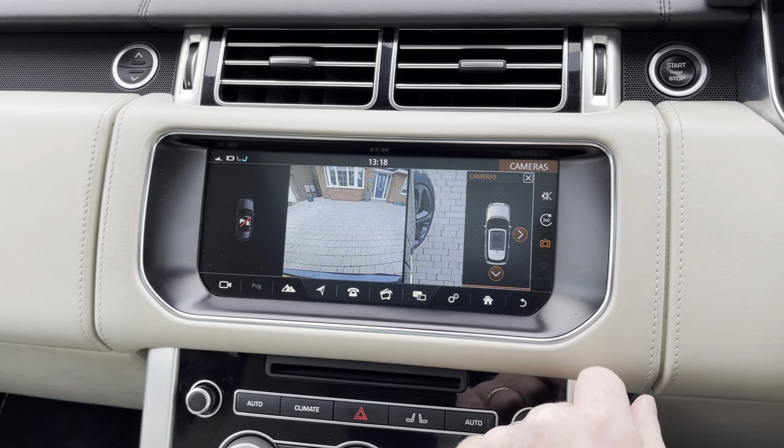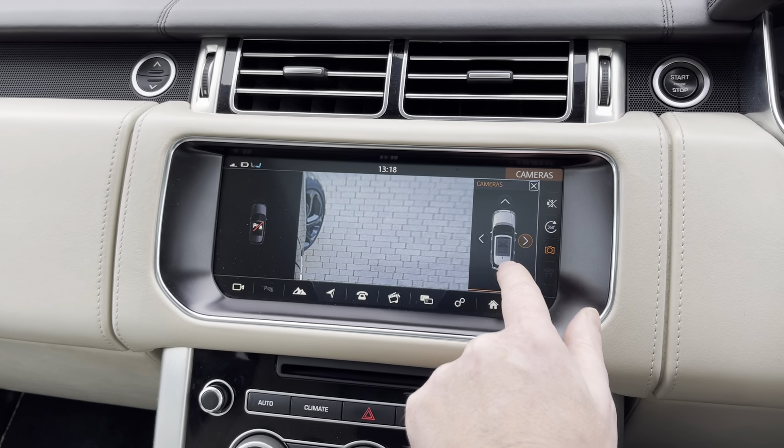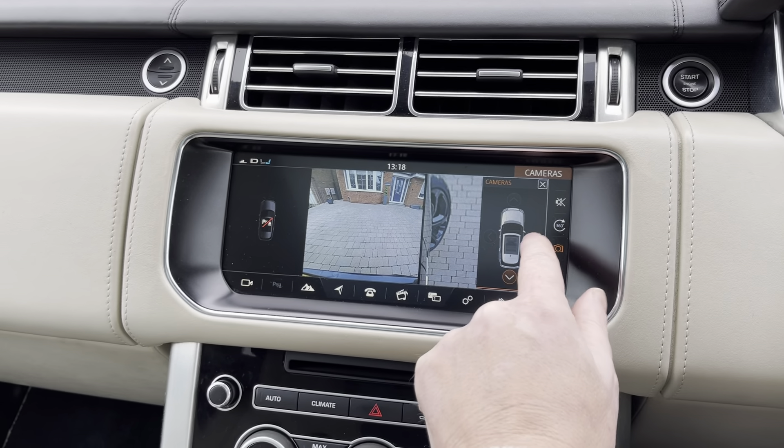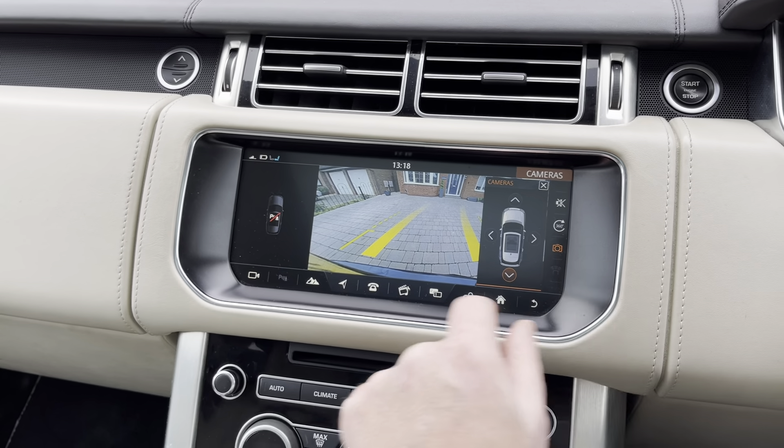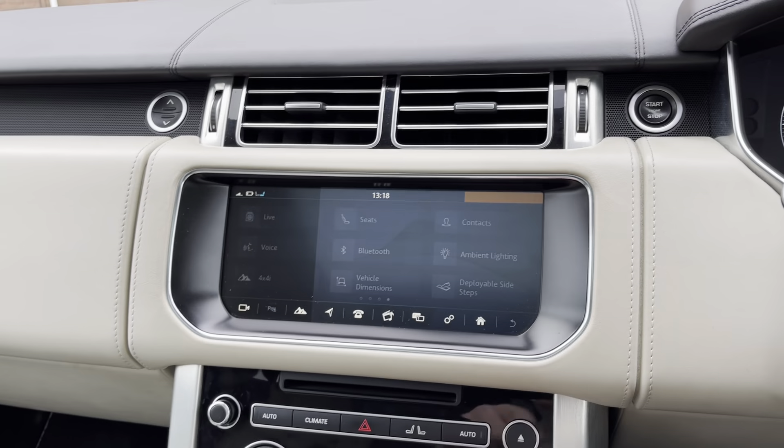You can individually select sides, back, front — loads and loads of features to play with.